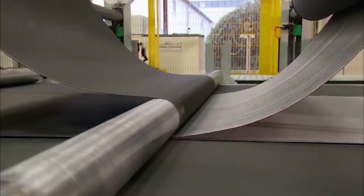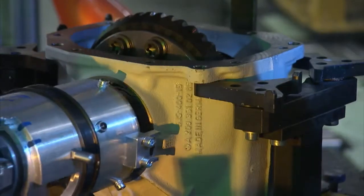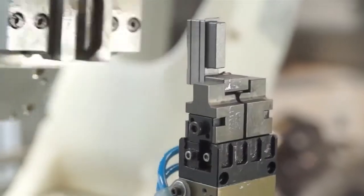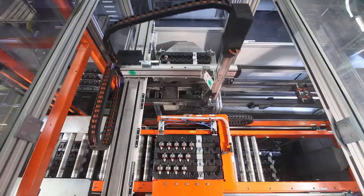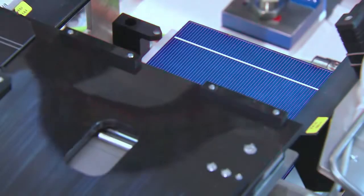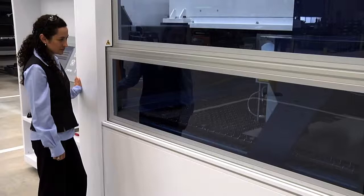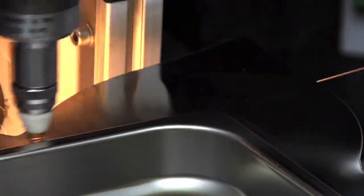Our assembly lines and components are used in almost every industry and are needed at all levels of production. During assembly, to combine components. During handling, to transport work pieces from one station to the other. During testing and measuring processes. And in many other important processes, for example, the stamping or cutting of materials.